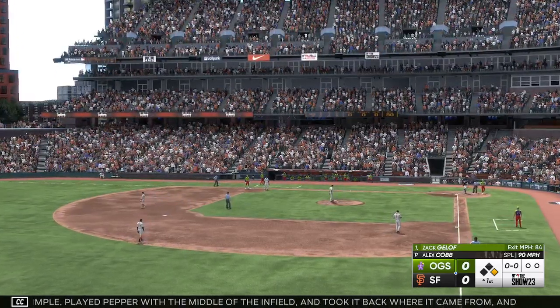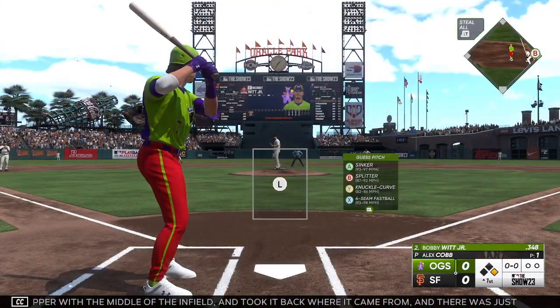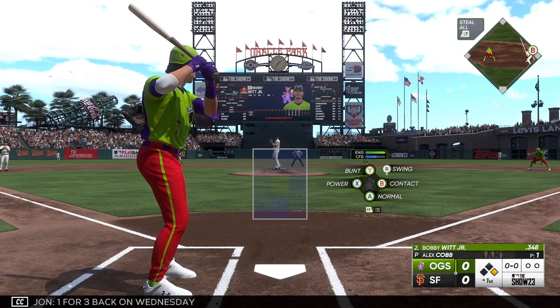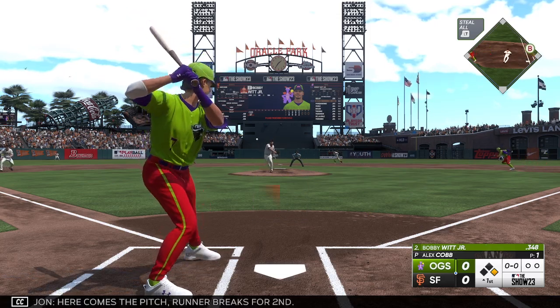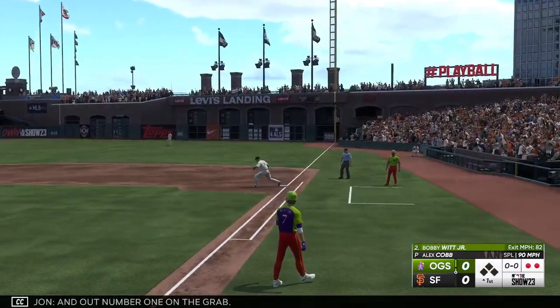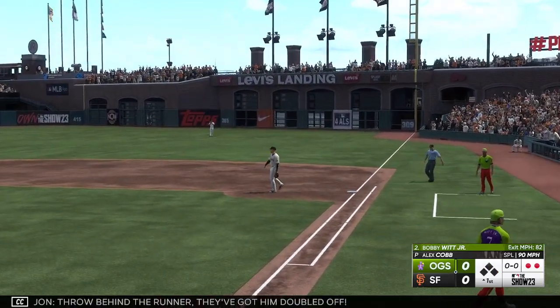Now let's see if they force some action with good wheels on the bases. Now here's Bobby Witt Jr., one for three back on Wednesday. He's going. Here comes the pitch. Runner breaks for second. And out number one on the ground — well behind the runner. They've got him doubled off.